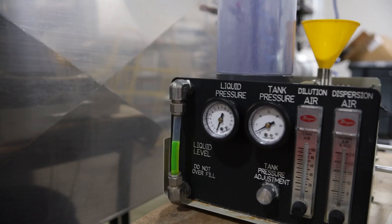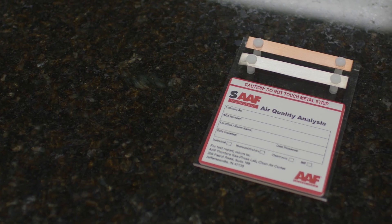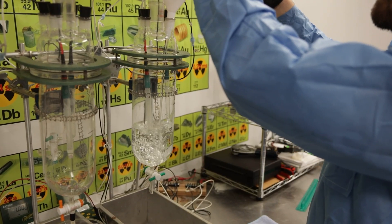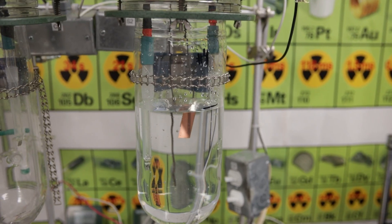We send reactivity monitoring coupons to customers to place in their environment. After exposure, they return the coupons to us for analysis. The results reveal what's in their air and the type of corrosion occurring, so that we can recommend the right solution tailored to their space and needs.